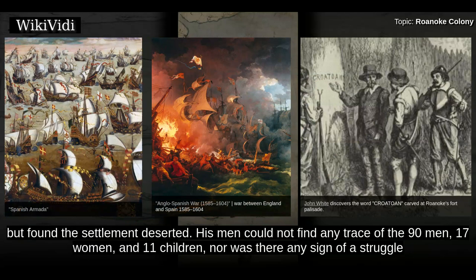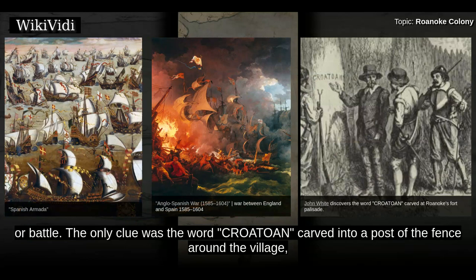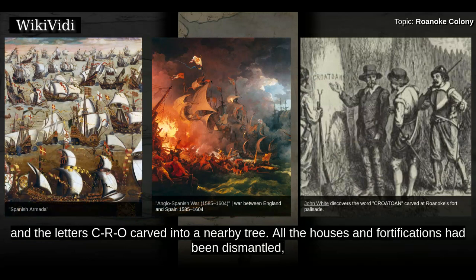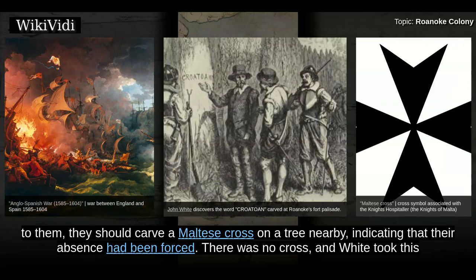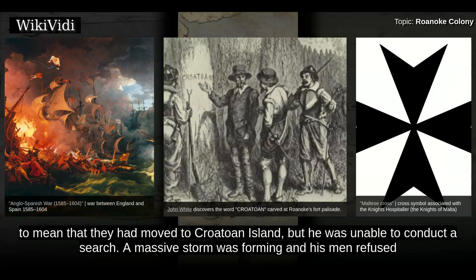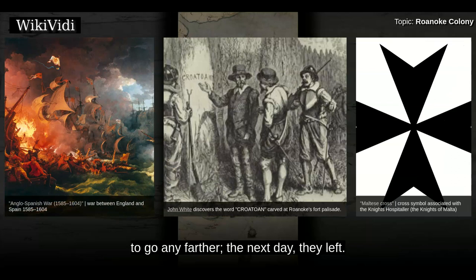Nor was there any sign of a struggle or battle. The only clue was the word 'Croatoan' carved into a post of the fence around the village, and the letters 'CRO' carved into a nearby tree. All the houses and fortifications had been dismantled, which meant that their departure had not been hurried. Before he had left the colony, White instructed the colonists that if anything happened to them, they should carve a Maltese cross on a tree nearby, indicating that their absence had been forced. There was no cross, and White took this to mean that they had moved to Croatoan Island, but he was unable to conduct a search. A massive storm was forming and his men refused to go any farther. The next day, they left.